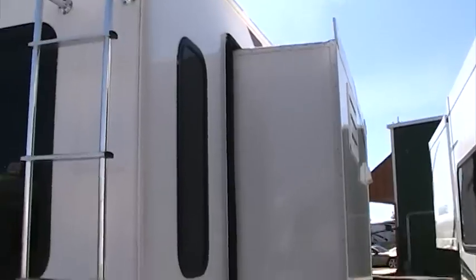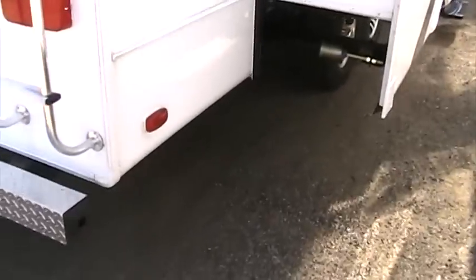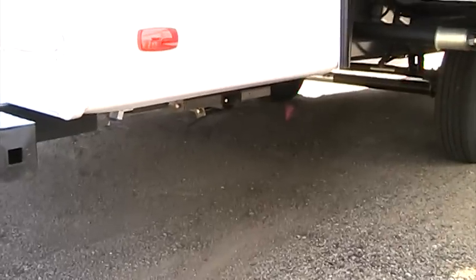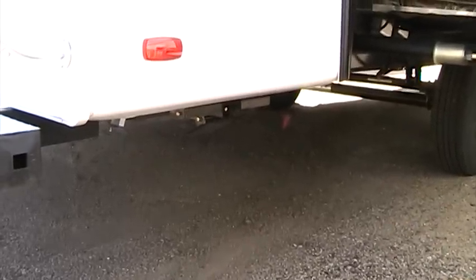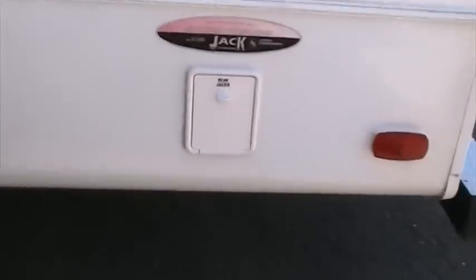The Sundance is constructed with fully laminated panels featuring fiberglass exterior, block foam insulation, and full aluminum construction. Down underneath here, you can see our rear electric stabilizer jacks. The control for those jacks is right here on this side.